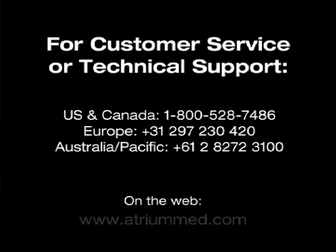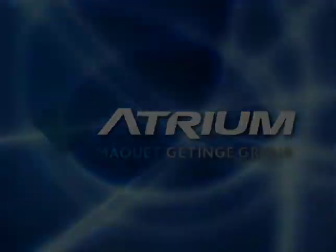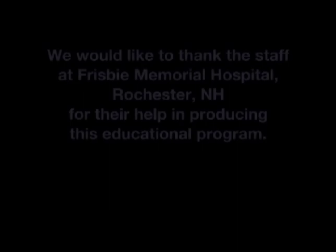If a question or need arises for customer service, product information or to request in-service educational materials, we invite you to email us, call or fax Atrium's hotline at any time or visit our website at www.atriummed.com. From all of us at Atrium, thank you for letting us provide you with this important educational service.